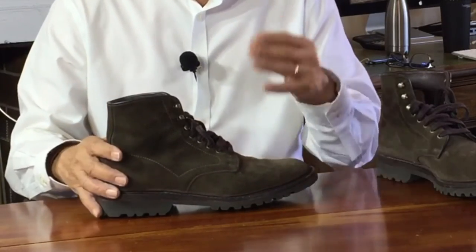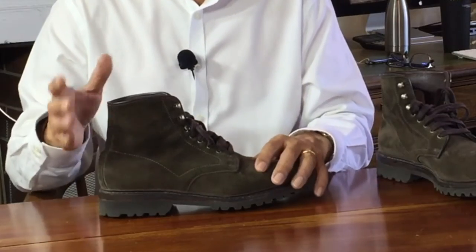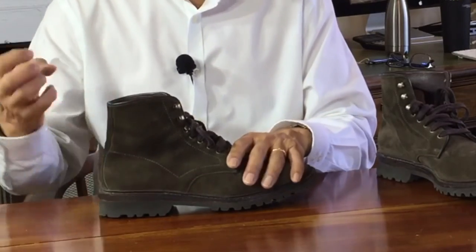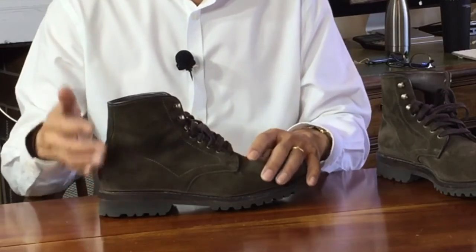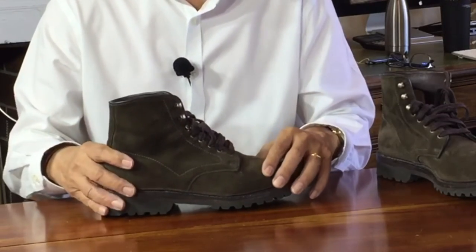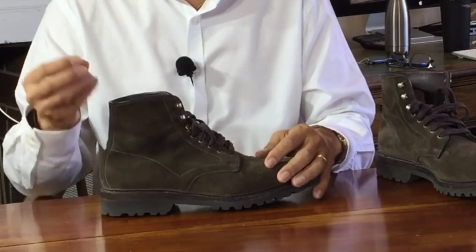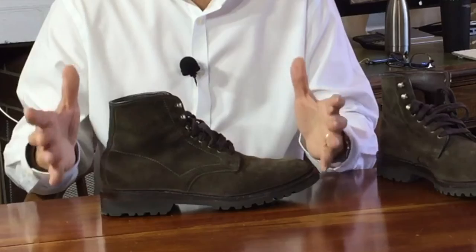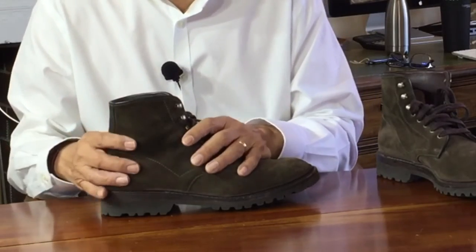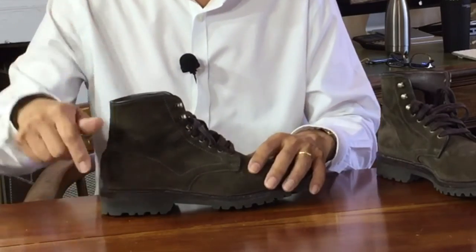There are two types: a spray-on suede cleaner, but I find that's only useful where the dirt isn't ingrained or widespread. The second type is a suede shampoo, which I prefer. It works the same way as saddle soap, except that it's more gentle and tends to be a liquid soap. The one I use, which is not ridiculously pricey, is one by Angelus, and I'll leave a link below.